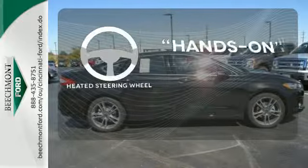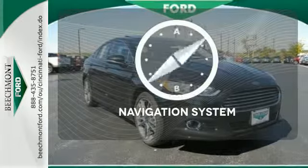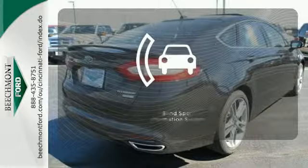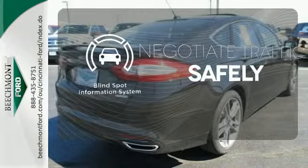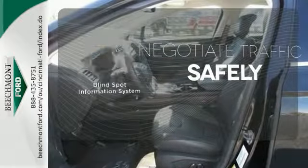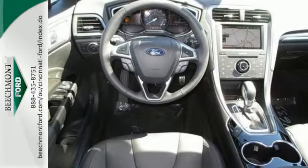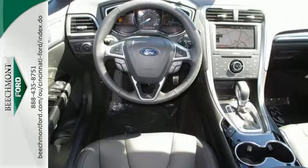You'll want to keep both hands on the heated steering wheel. It comes with a navigation system to easily guide you to your destination. Safety comes from being aware of your surroundings, and for that the blind spot indicator can't be beat. It received top marks in safety and overall crash protection, so you can rest easy.